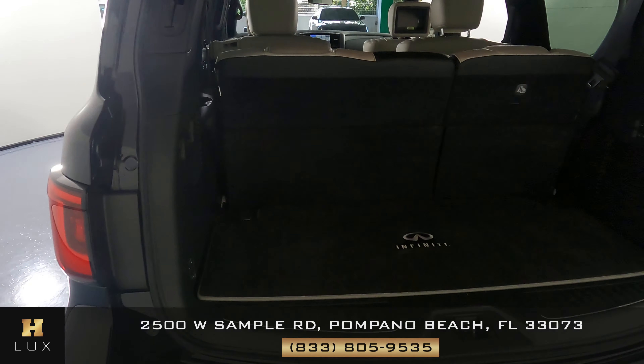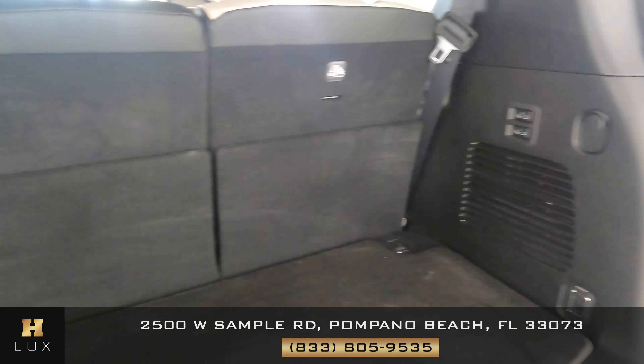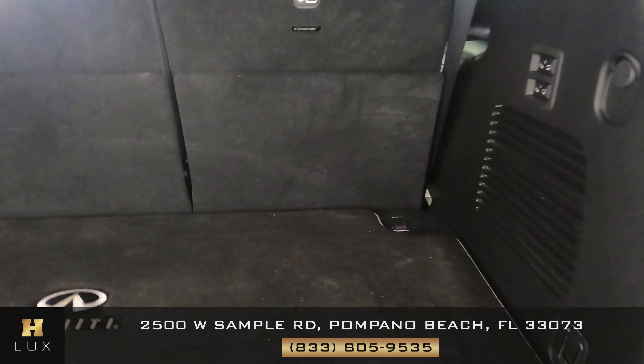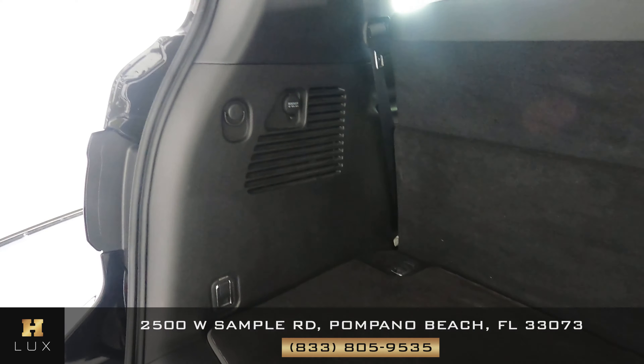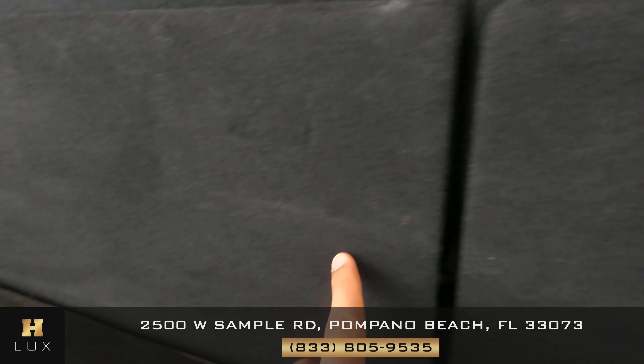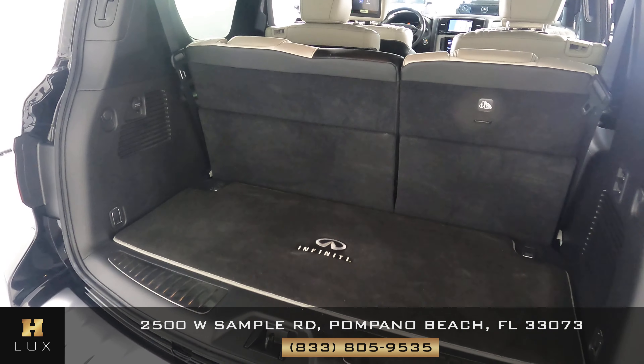Let's go ahead and check out the trunk. We want to see if there's any sort of damage along the walls or any scratches — maybe a minor one right here, but nothing serious. Overall the trunk is in perfect condition.